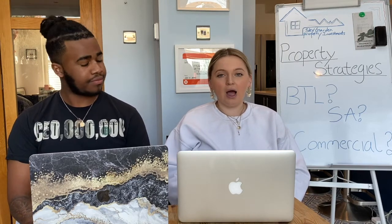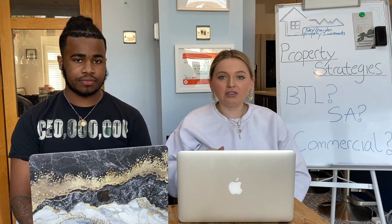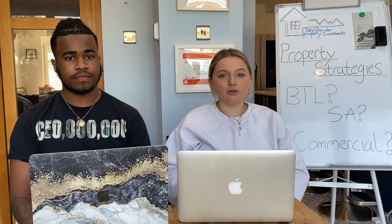Even if you've excelled in the residential property market, you can't waltz into commercial thinking it'll be a breeze — it's a completely different market with different regulations, different lease lengths, different lease option contracts, and different hazards. You need to research commercial property specifically before going in, because you could be amazing at residential and really fumble commercial. It could be a very costly mistake.